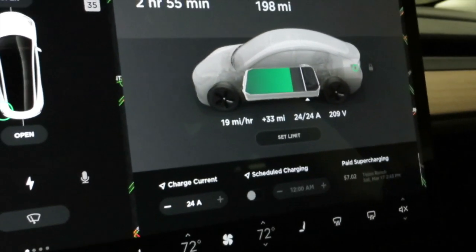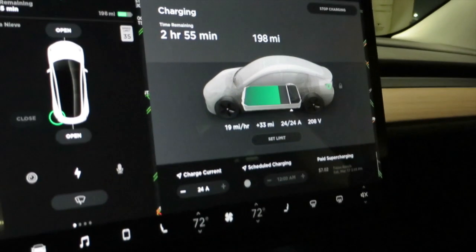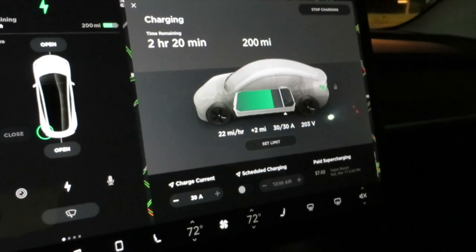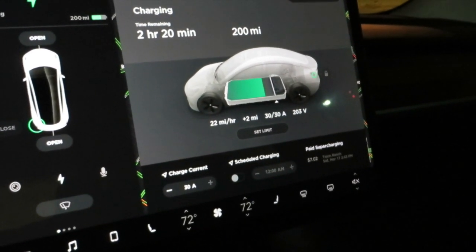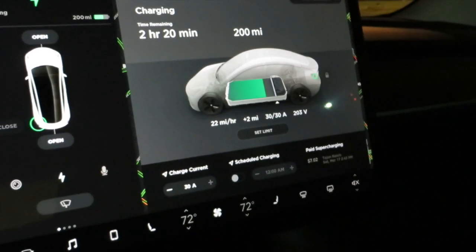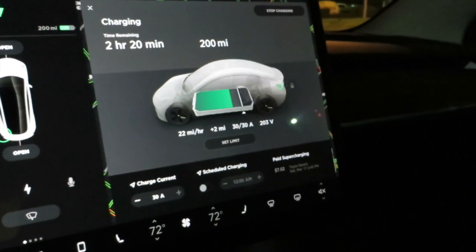The battery is warmed up, so that's the maximum this charger can handle. Now when we look here, you'll see we are running 30 amps, and at 30 amps that is providing us 22 miles per hour. I just plugged in the car here, so that's already providing us more mileage.